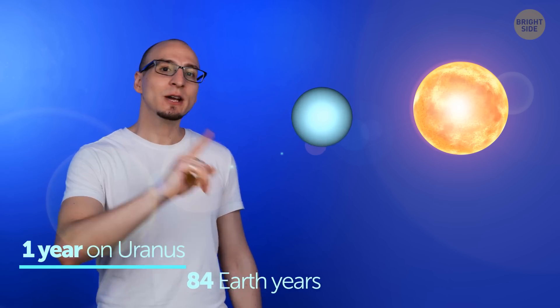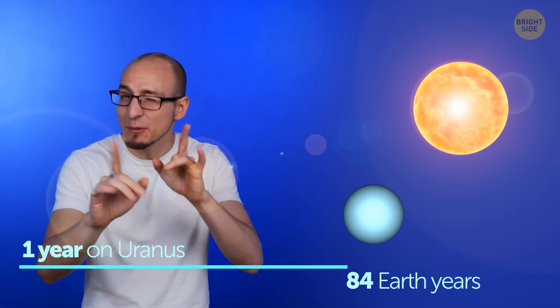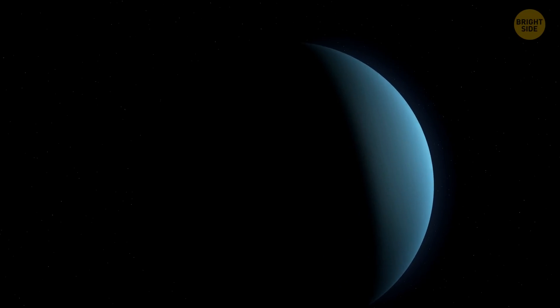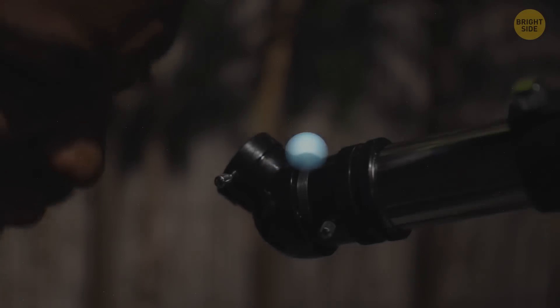Our next gas giant is Uranus. One year on Uranus lasts 84 Earth years, so you can maybe get one birthday in there — but you better make it count. Just like Neptune, Uranus can't be seen without the help of advanced technology. The rest of the six planets can, but you can still see all eight of them with binoculars or a smaller telescope.